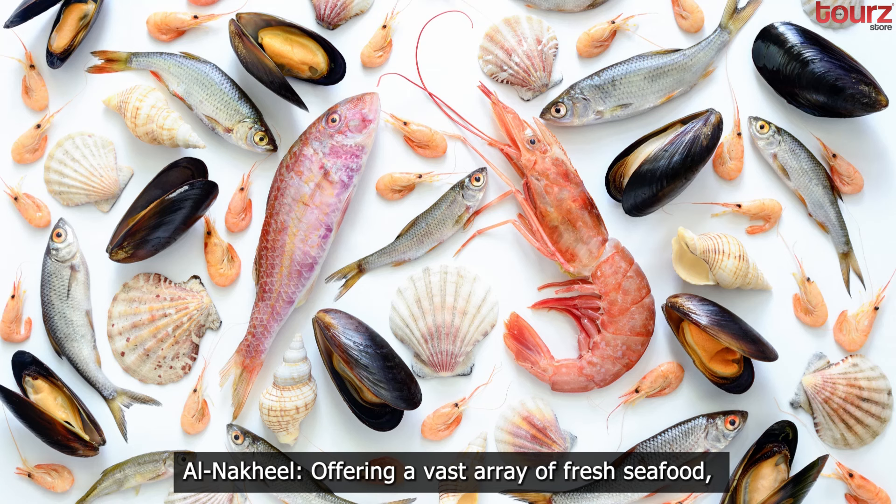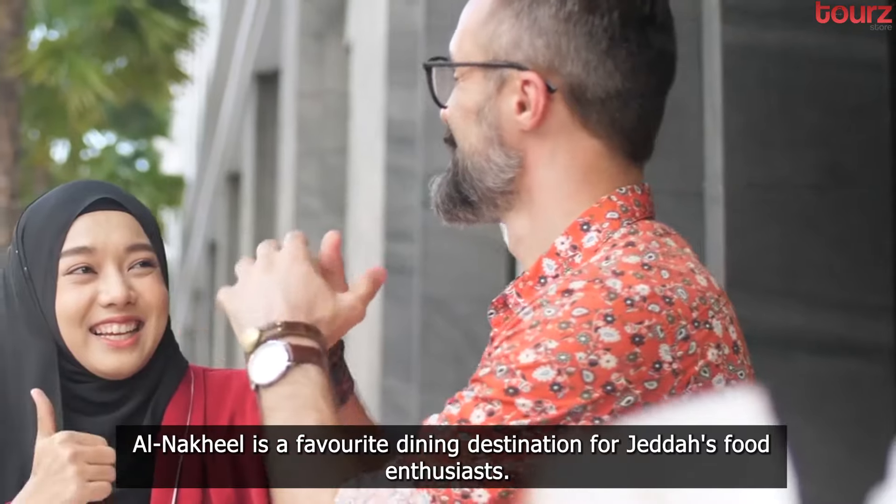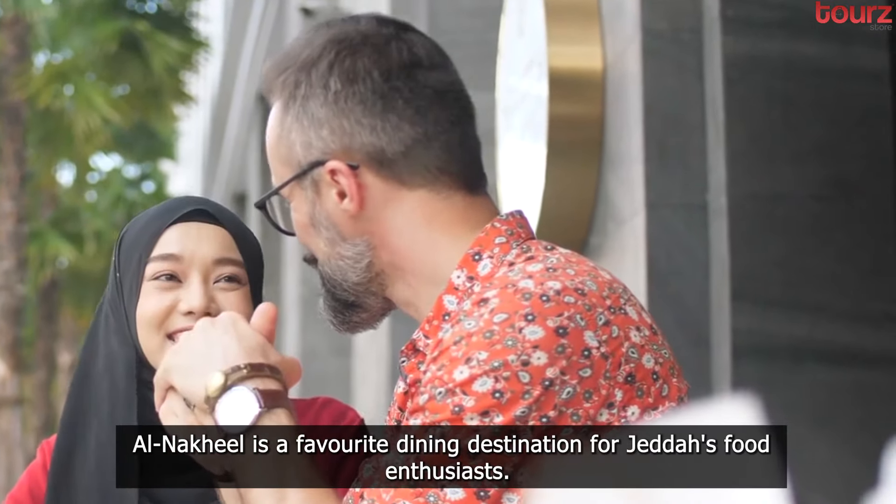Al Nakhil. Offering a vast array of fresh seafood, Al Nakhil is a favorite dining destination for Jeddah's food enthusiasts.